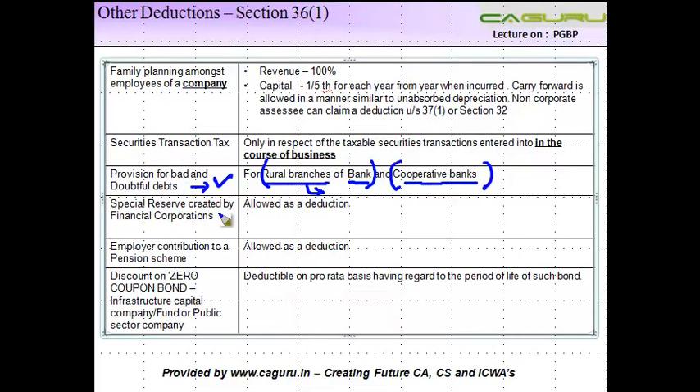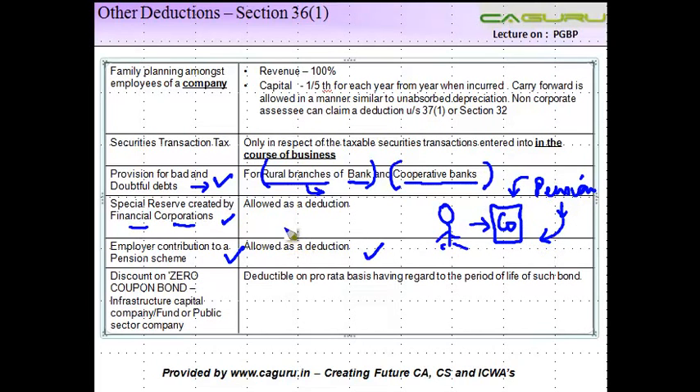Some other deductions include special reserve created by financial corporations, which we will see in detail. Employer contribution to a pension scheme is also allowed as a deduction. Pension is basically an amount given to an employee after retirement — a smaller amount compared to regular salary, but given to help meet regular expenses. Many companies have now floated pension schemes where even non-government employees can contribute during employment and receive a pension after retirement. The employer's contribution to this pension scheme is allowed as a deduction.